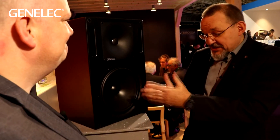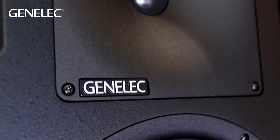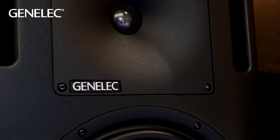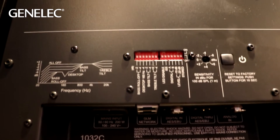And now we are here today launching the C version of this, with new technology included. It's a huge launch. I think the key thing about this is that finally the 1032 is SAM equipped. SAM stands for Smart Active Monitoring, and really the key is behind the speaker here — that's the signal processing.